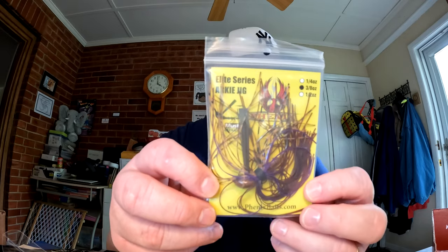Next is the Phoenix Baits Elite Series Arky Jig at $4.99 — three-eighths of an ounce, looks like a stand-up style jig in the Peanut Butter Jelly color. It has some purple, brown, and green in it. That Joko Shaker bait from Japan might actually team up really well with this jig as a trailer — the colors look like they'd match nicely.